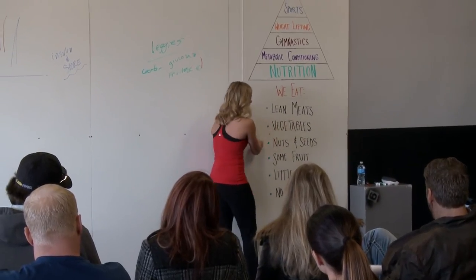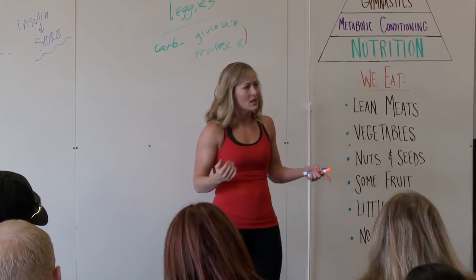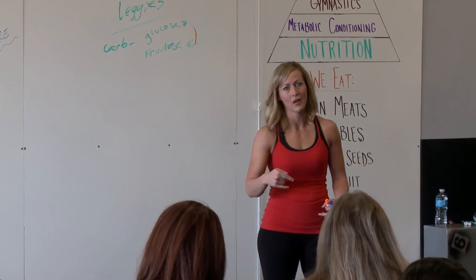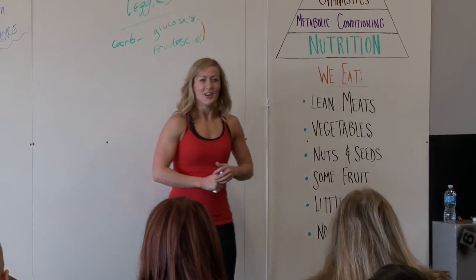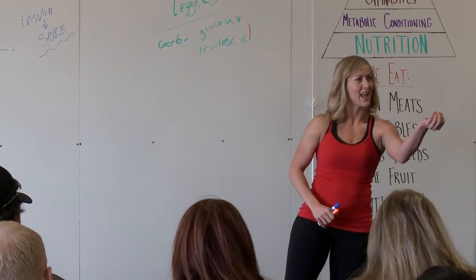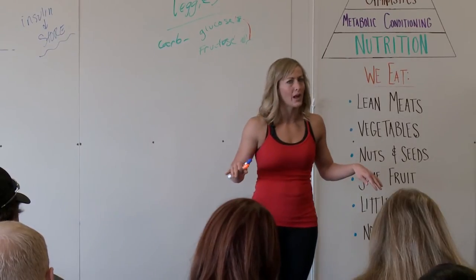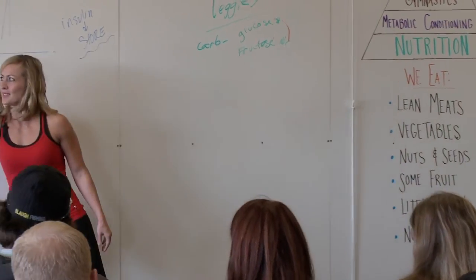We covered lean meats, vegetables, and nuts and seeds — we tapped on that when we talked about omega-3s and omega-6s. If you use nuts as your fats, make sure you take your fish oil to balance that ratio. When I went all carnivore and was eating lots of nuts without measuring them, have you ever calculated how many calories and how much fat is in a handful of nuts? I felt good, had tons of energy, but was not losing any weight at all. So we will get to portions when it comes to nuts.